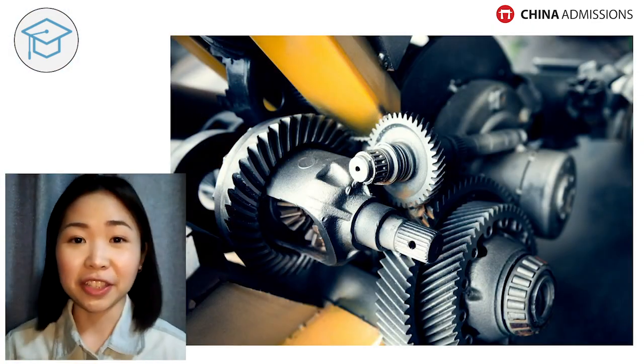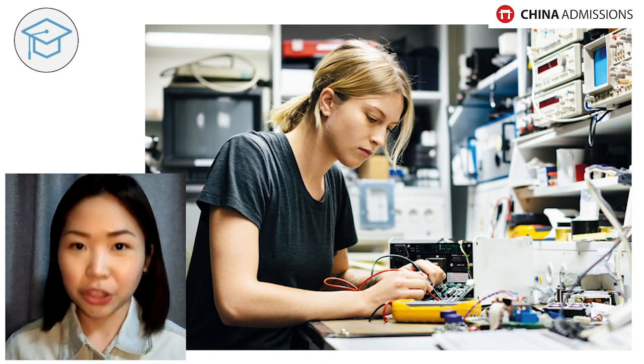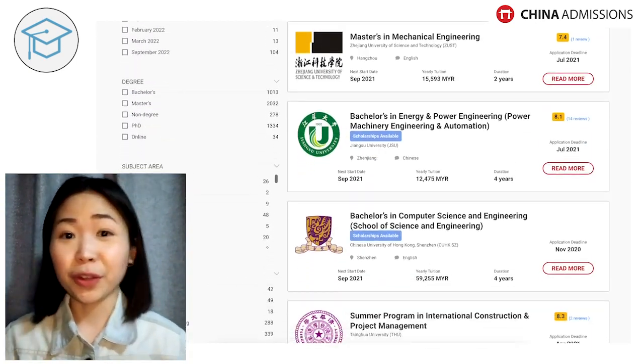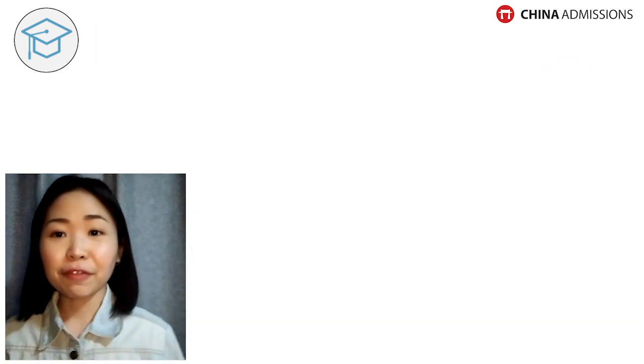This is very important. For example, if you want to study engineering in China, engineering itself is such a broad subject with way too many sub-fields. There are mechanical engineering, electronic engineering, industrial engineering, nuclear engineering, aerospace engineering — all types of engineering programs are available in China. It's best if you know specifically which major you want to apply for, because it will help narrow down your options.